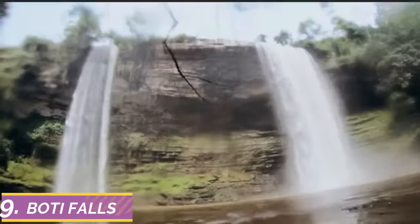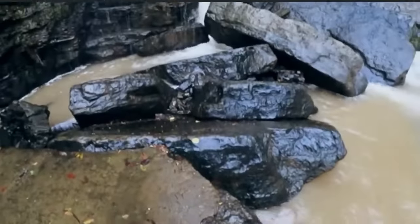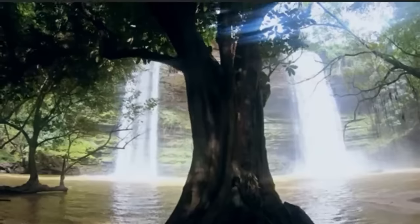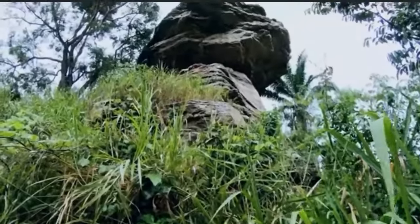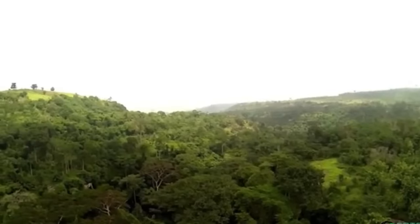Number 9: Boti Falls. Waterfalls always attract people from all over the country and around the world, and Boti Falls is no different. Located in the eastern region of Ghana, 17 kilometers northeast of Koforidua, Boti Falls is a Ghana attraction with a rich history and is an integral part of Ghana.